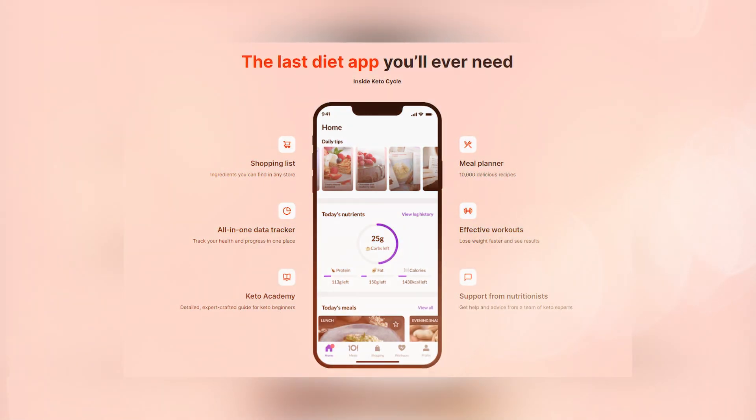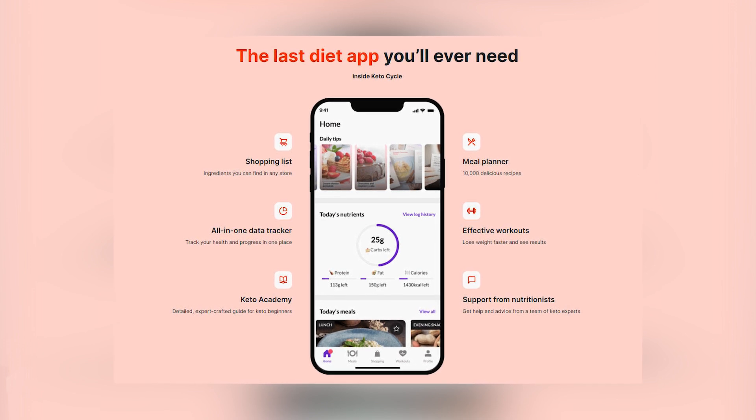Today's video is sponsored by Keto Cycle. Keto Cycle is the all-in-one app that offers an educated approach to the keto diet. To save 10% off your customized keto diet meal plan, click the link in the description box down below.